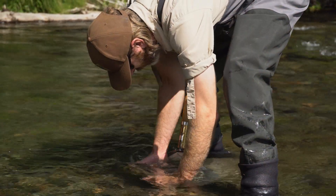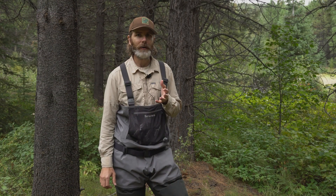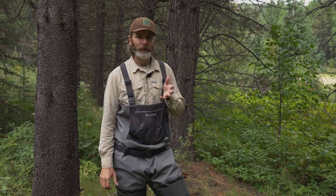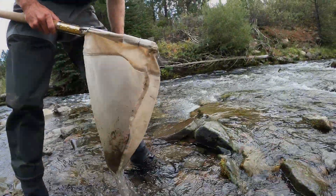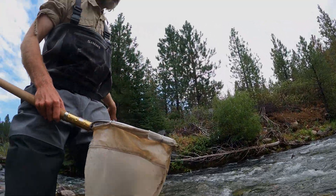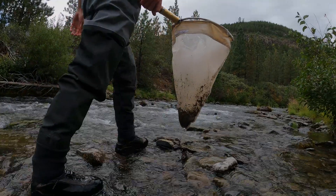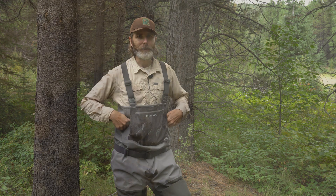The reason that we're here at Tumalo Creek is because we're doing sampling in the main stem of the Deschutes River, and we also need reference sites where the flow regime or flow management isn't going to change over the next seven years. We can come back and sample these sites and use them as an indicator of what changes we might have expected to see if the flow hadn't changed. And so using that and these benthic macroinvertebrates, we can use these little insects to answer some big questions.